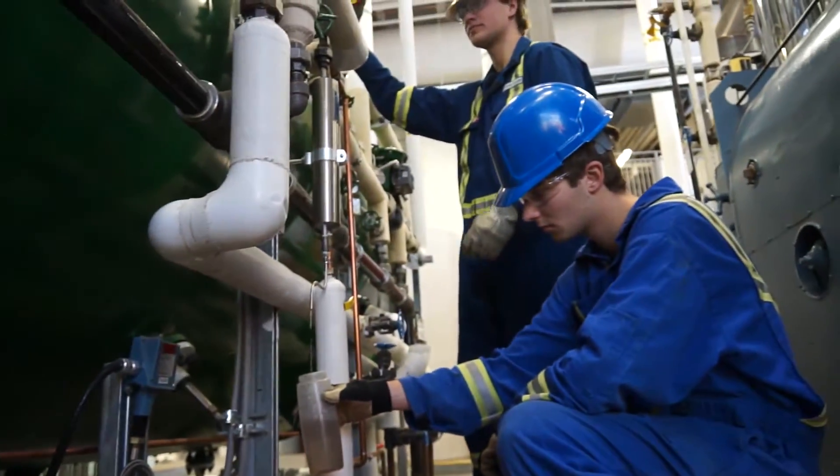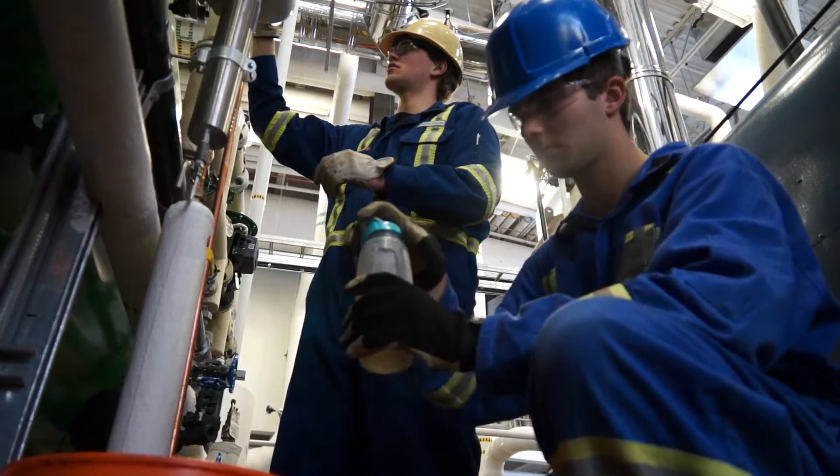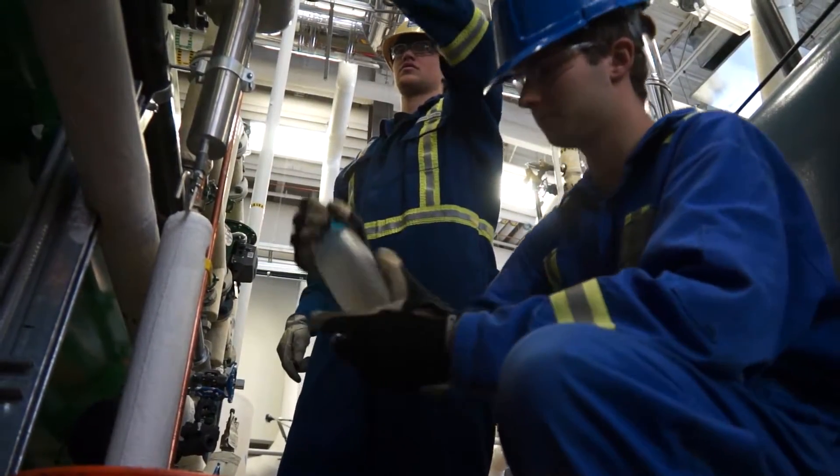Students have a combination of classroom and labs. Today is lab day for them, so it's very hands-on training. They're starting boilers, they're starting turbines.